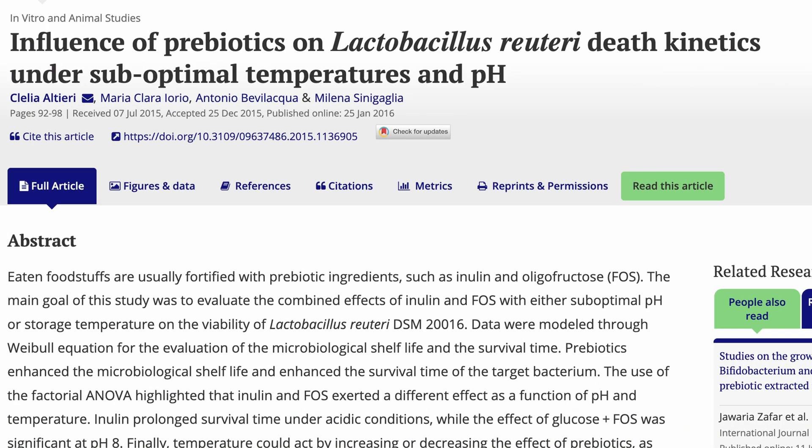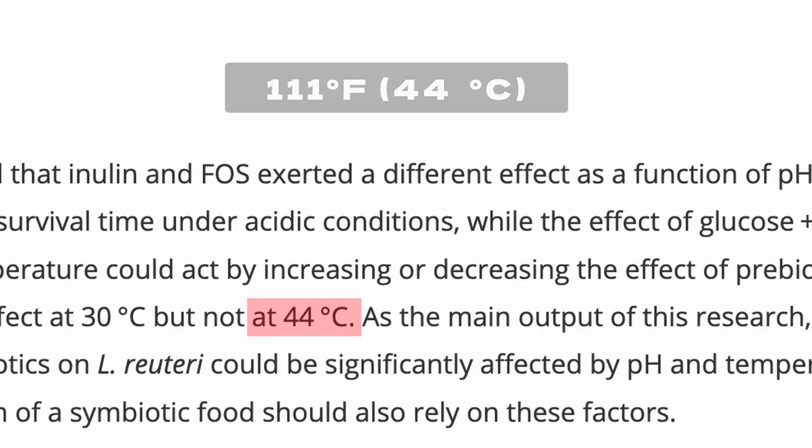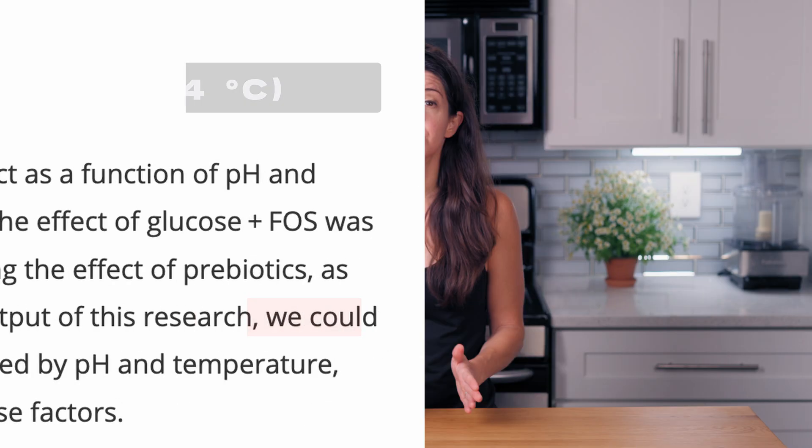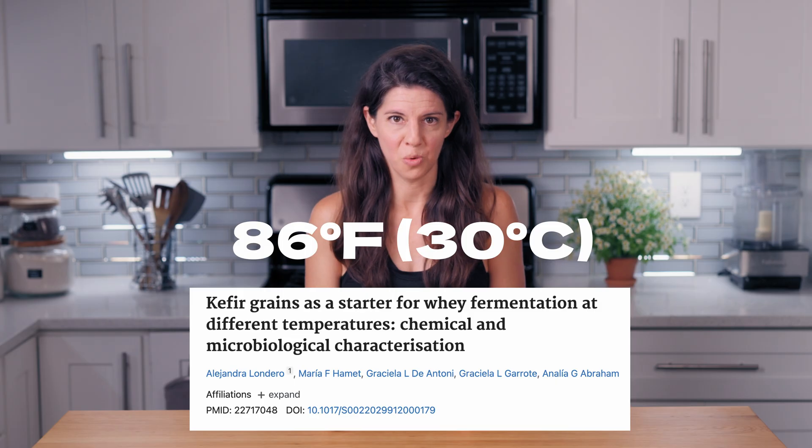Let's look at another strain, L. Reuteri. It's not as commercially available, but it's a strain I use often, and it dies at an even lower temperature — about 111 degrees Fahrenheit. Its optimal temperature is even lower, but we're talking about complete death here. Then we have some kefir yeast that even at 86 degrees Fahrenheit start to not do so well.